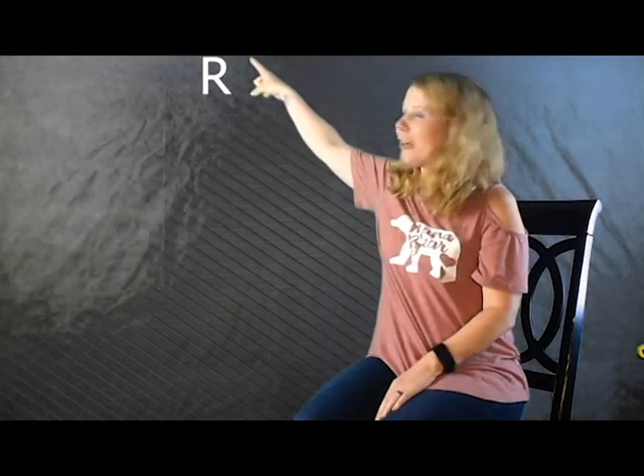Hey guys! Right now we're going to review the letter R. What does your body say when you see the letter R? There's the R. What does your body say? Roar. What? Whoa, you're right, it does. It says Roar.